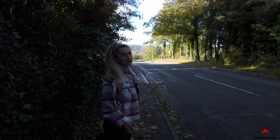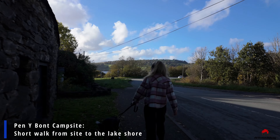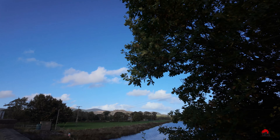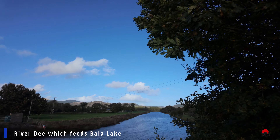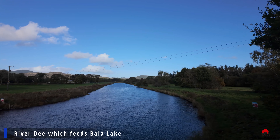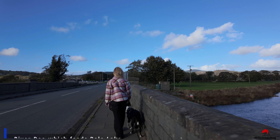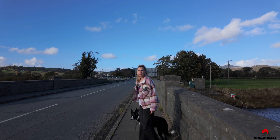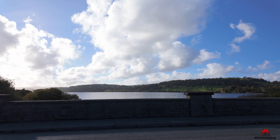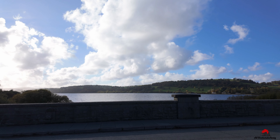From the campsite we expected about a 10-minute walk to the lake, but in just 2–3 minutes you can actually see the lake shore. Bala Lake, also known as Llyn Tegid, is a large freshwater glacial lake in Wales. The lake is 3.7 miles long and 0.5 miles wide. It's a perfect place to walk your dog and admire the landscape, and in autumn the colours are absolutely beautiful.